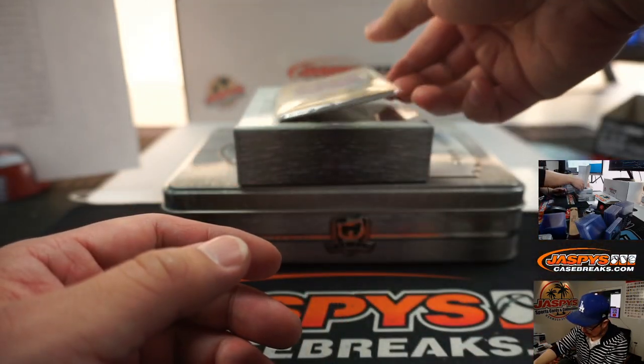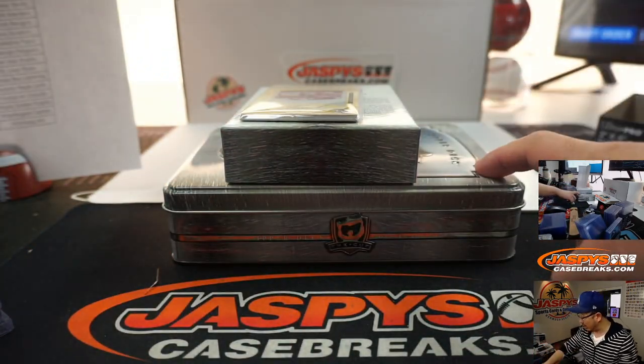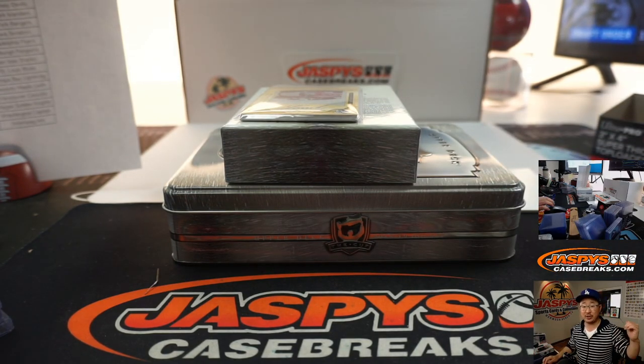And there you have it, ladies and gentlemen — plate and auto right there. Two boxes of The Cup, pretty strong. Let's finish off the other two tonight — we might as well. Joe for JazbeesCaseBreaks.com, I'll see you later. Bye-bye.